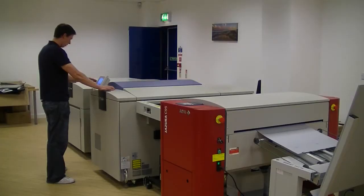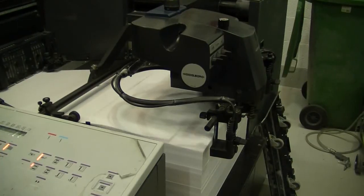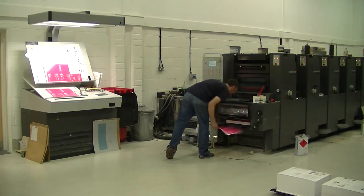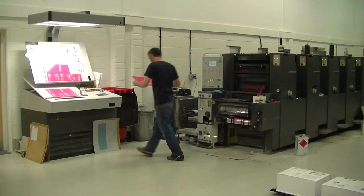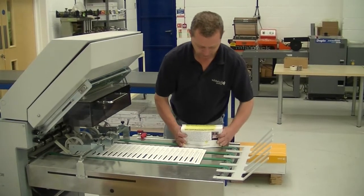We have five presses in total — three on the litho side and two digital presses — and that enables us to supply quite a broad spectrum of work to our clients, from small short run business card runs through large format posters to longer brochure print runs.